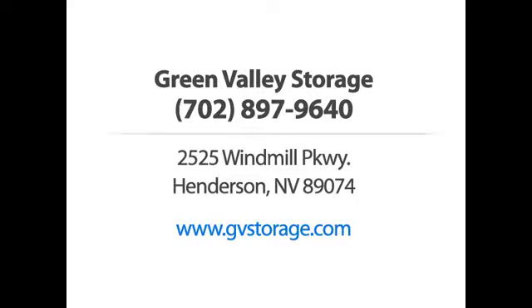Green Valley Storage. Call us or visit our website. For more information, visit our website at www.bigl.com.